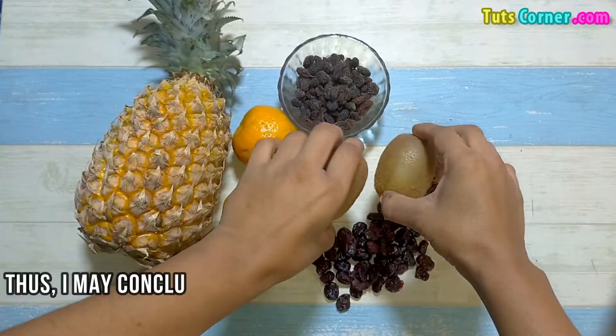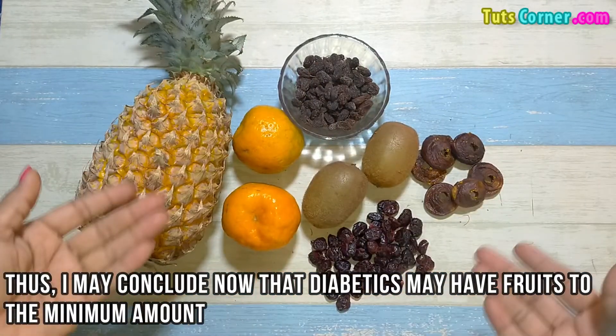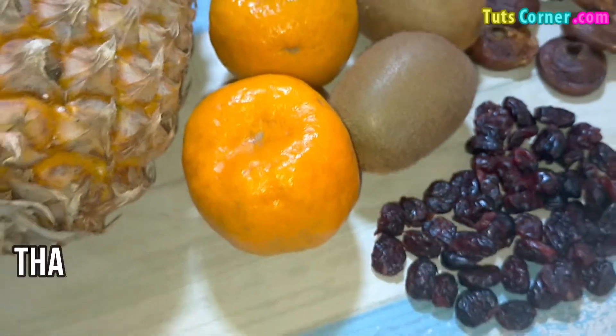Thus, I may conclude that diabetics may have fruits in minimum amounts and must restrict the mentioned fruits that have high fructose content to manage their blood sugar in a better way. Thank you.